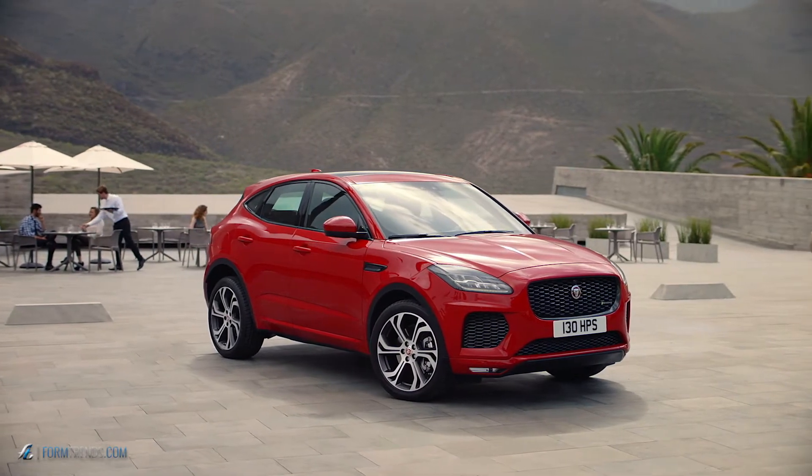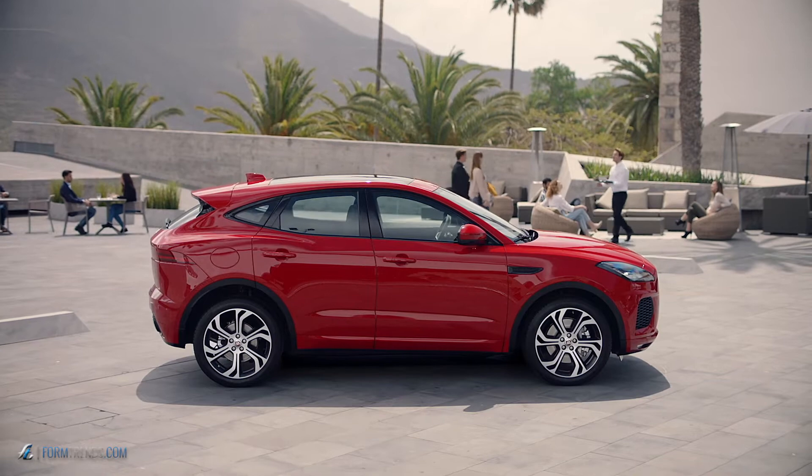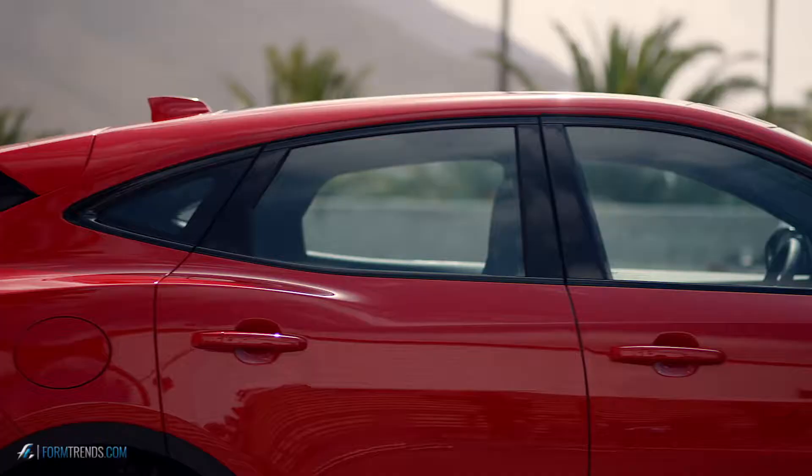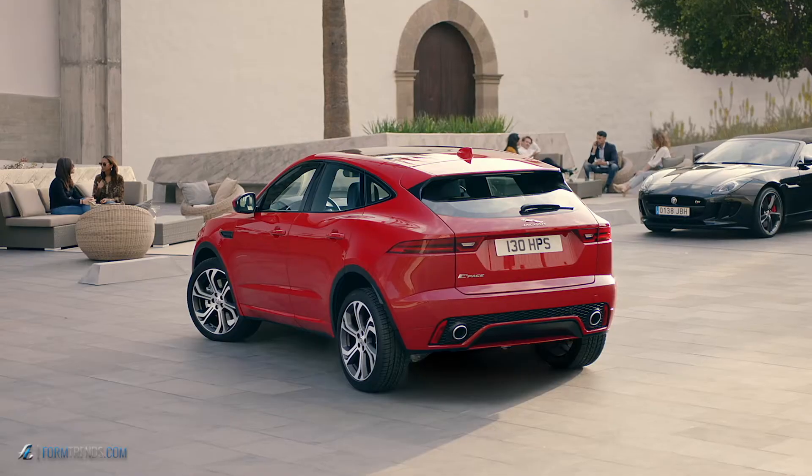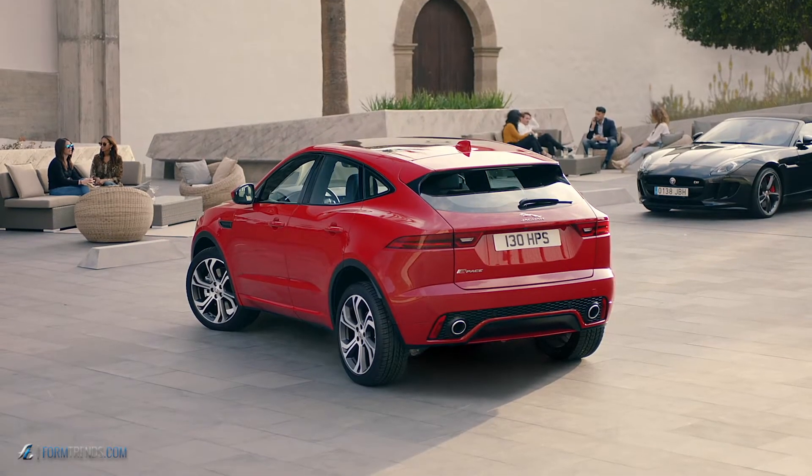The design of the car really stems from one proportion — a great silhouette, a great roofline that sweeps off the back. That really gives the car a sense of speed, because with a tall car it is very difficult to capture that DNA of performance and speed. But we've managed to create the graphics to give it that sense of speed and that dynamism — that visual dynamism.